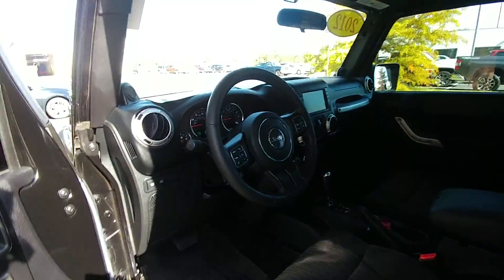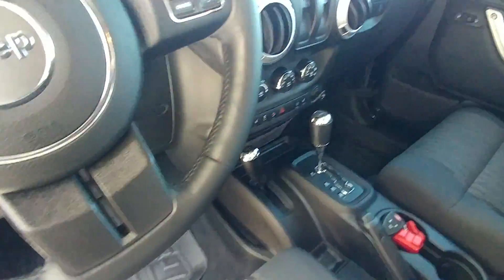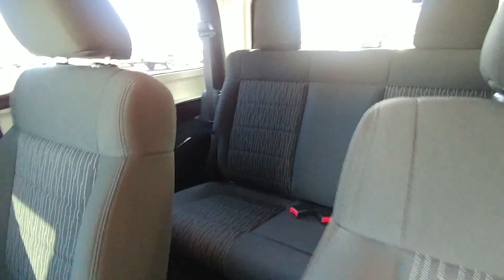It also has heated cloth seats. It is an automatic, as you requested. It has navigation and premium sound as well, and power door locks and power windows.